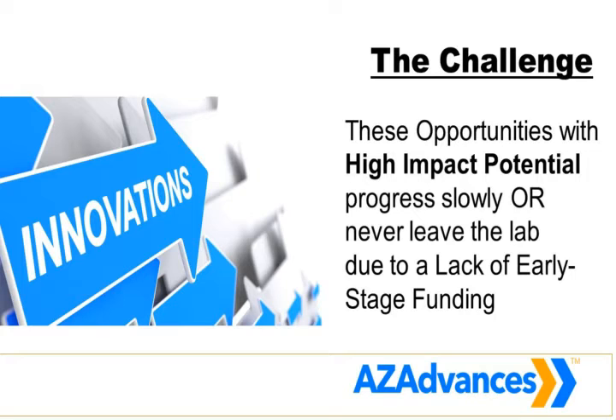The challenge is that these high-opportunity discoveries progress too slowly, and many of them never leave the launch pad due to a lack of early-stage funding. Early-stage life science companies are very risky, so we're working on a solution that helps take some of that investment risk away, and at the same time helps these companies mature and de-risk so they can attract outside investment in the future.